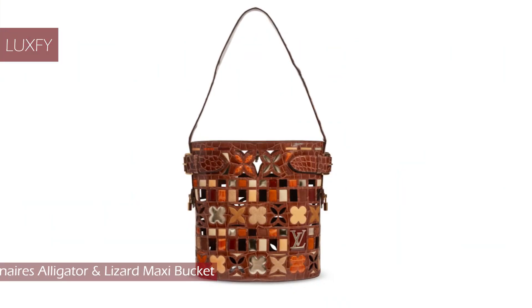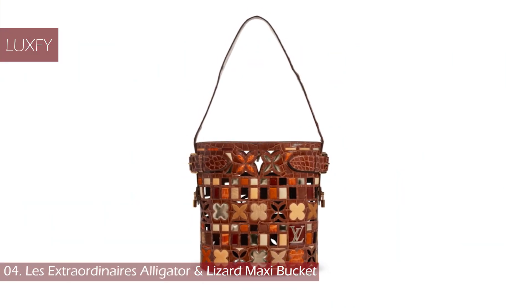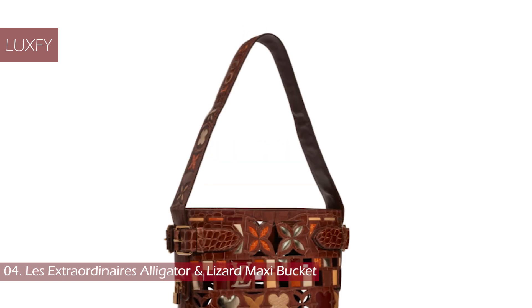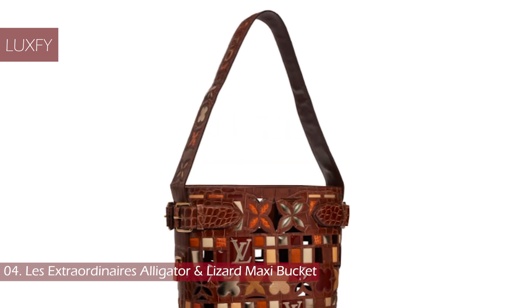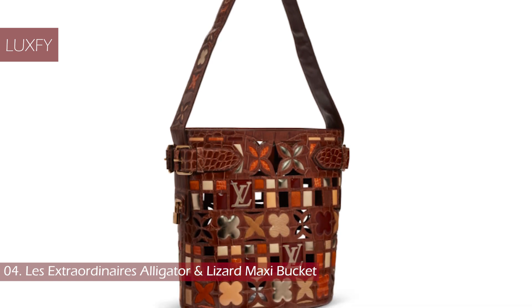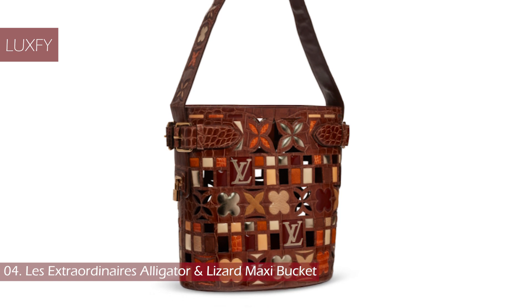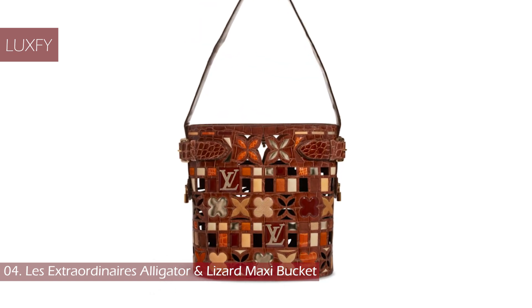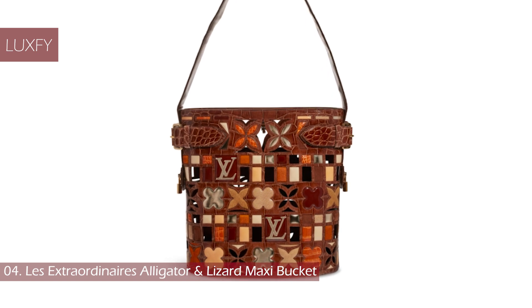Number 4: Les Extraordinaires Alligator and Lizard Maxi Bucket. This bag is from the 2006 Spring Summer Louis Vuitton collection. It is made from alligator and lizard skin and depicts the LV monogram and coiler foil pattern. This bag's craftsmanship surpasses anything that can be crafted in leather.